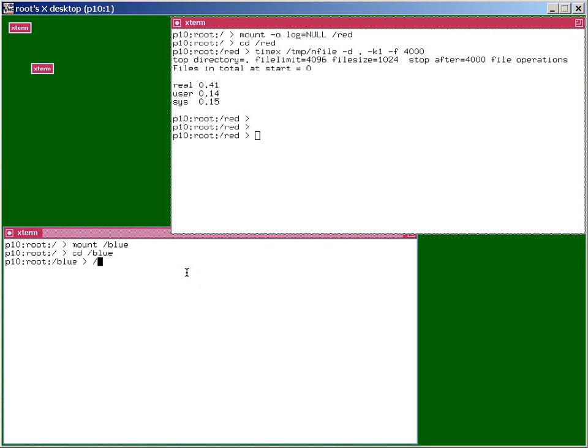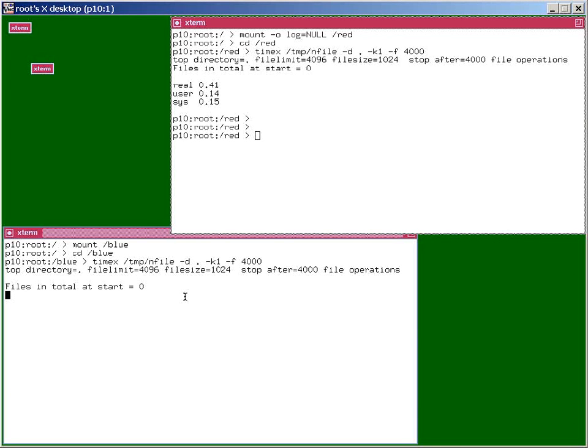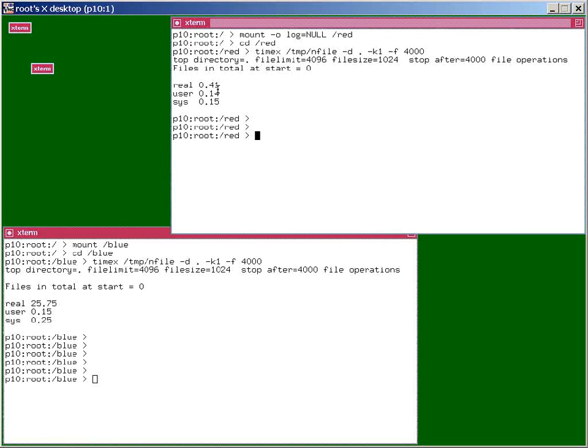Now let's just run that over here, same parameters and everything, and off he goes. And as you can see it's taking a little bit longer. Give it a couple of seconds. There we go — so it took 25, maybe 26 seconds.